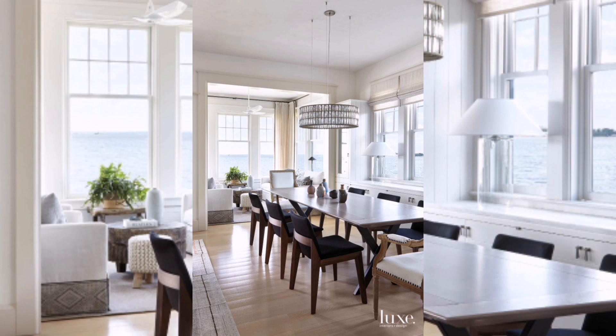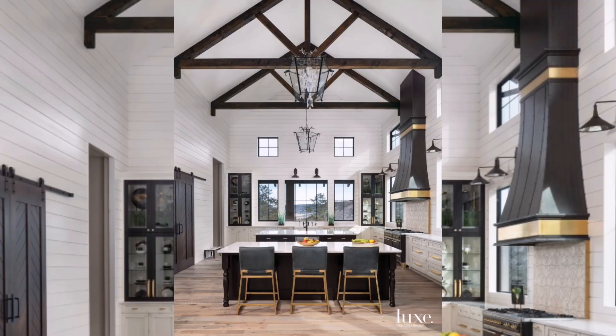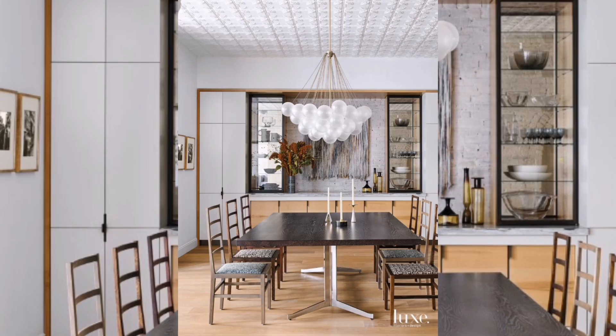Moving on to the finer details — the decor. See how the artwork and accessories add personality to the room? Don't be afraid to experiment with bold statement pieces that reflect your taste. It's these unique touches that elevate a modern dining room from ordinary to extraordinary.